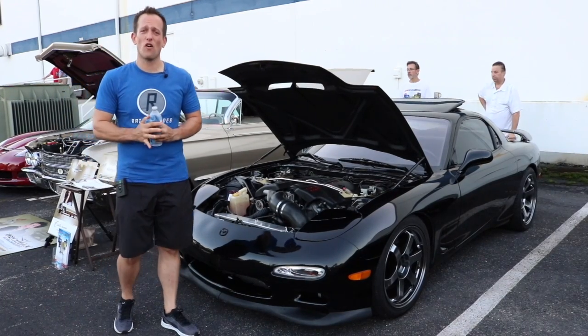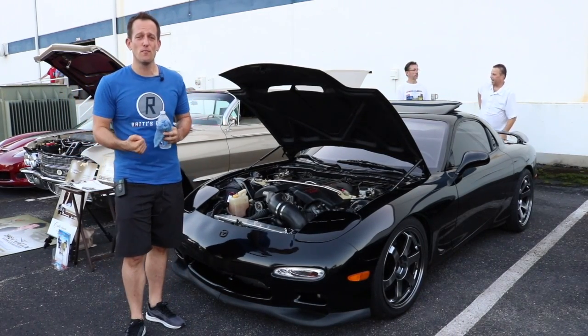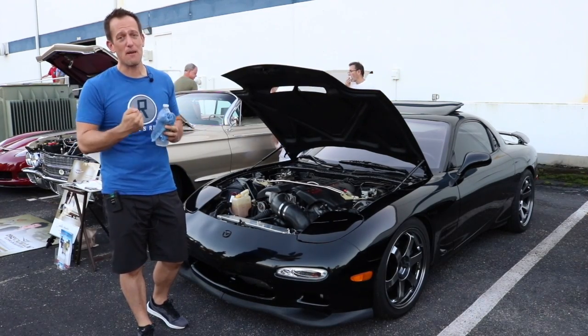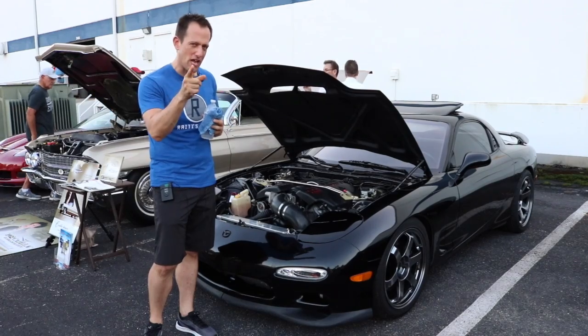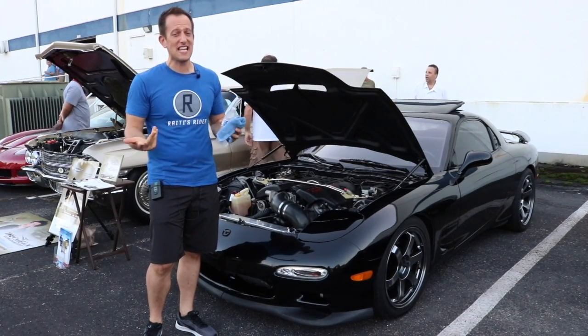Hey guys, what's up? It's Joe Rady from Rady's Rides and I am here at the monthly Cars and Coffee event at the DuPont Registry in St. Pete, Florida. I've been walking around and I came across something I'm very curious to see what you guys think — some are gonna love this, some are gonna hate it.